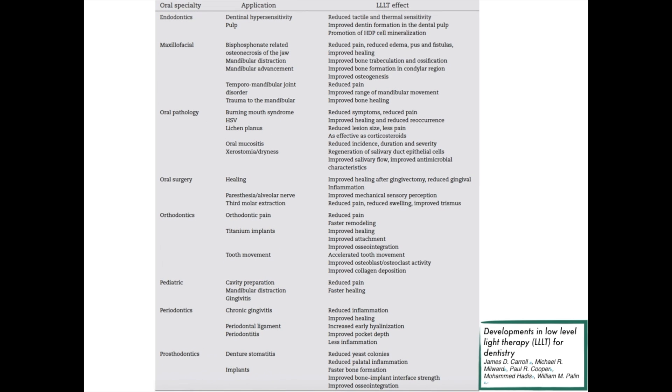Here in this paper we can see the multiple different applications in dentistry. In endodontics, we can reduce dentinal hypersensitivity. In maxillofacial surgery, in particular for bisphosphonate-related osteonecrosis of the jaw, we can improve pain, oedema, pus and fistula formation.